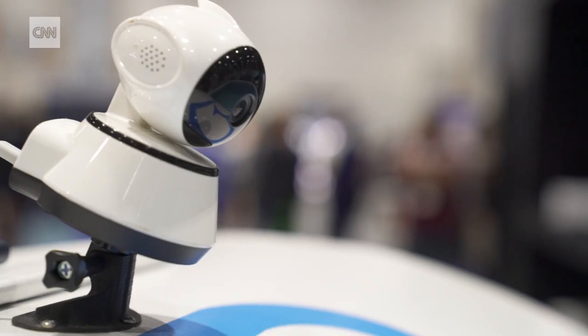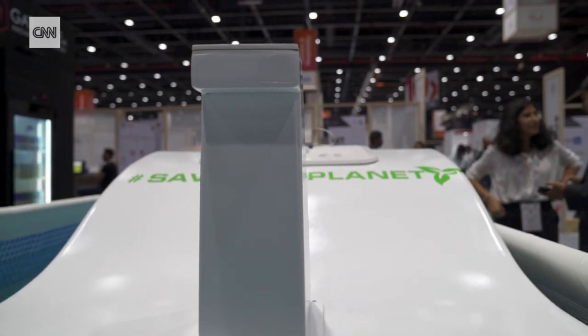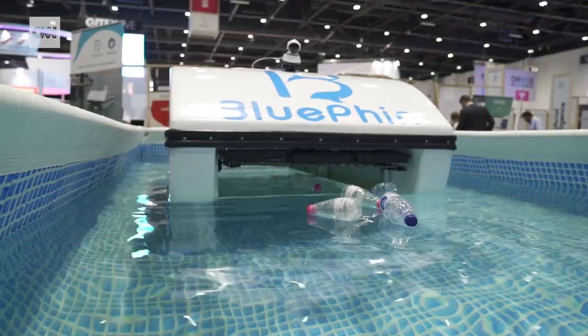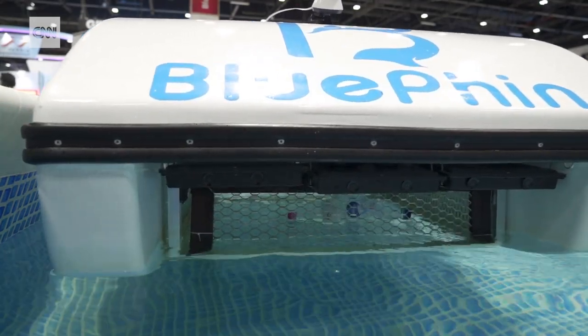This is one of the more meaningful inventions that I've seen at GITEX. It's a water robot, and I love the idea because it's so basic. It just has a net, and it's going around picking up garbage that's in the water, and then at the end, the net will come up so that it collects everything, and it can't go back out again.